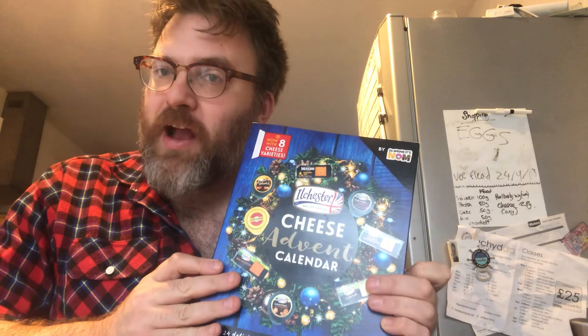Good morning. Well, it's December first, which means it's the run-up to not only the general election, but Christmas. So here I am. I bought myself an advent calendar, seeing as no one else would. And I got myself a cheese advent calendar, as I like cheese.